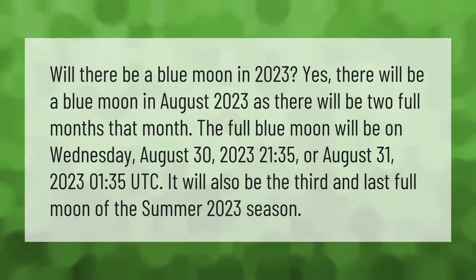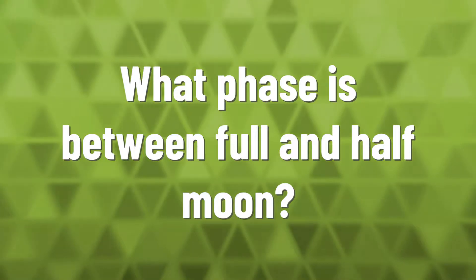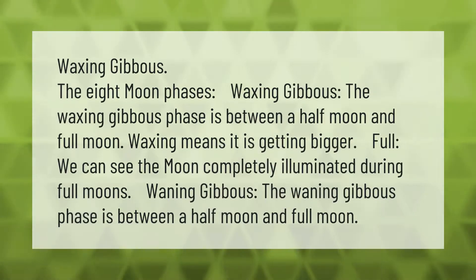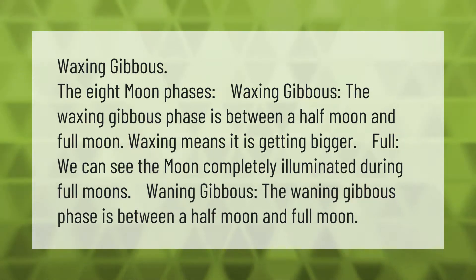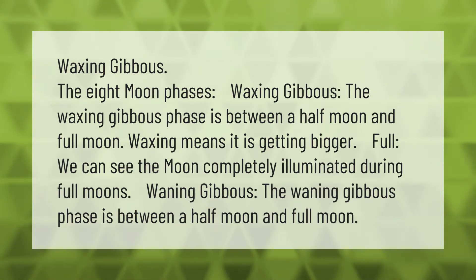The eight moon phases include the waxing gibbous phase, which is between a half moon and full moon. During full moons, we can see the moon completely illuminated. The waning gibbous phase is also between a half moon and full moon. A black moon refers to the first new moon of the year.